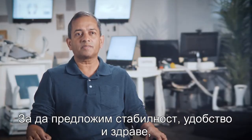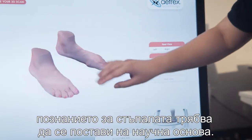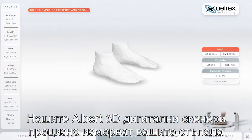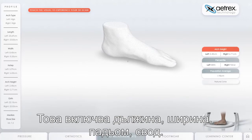To get the best results for fit, comfort, and health it is important to scientifically understand feet. Our Albert foot scanners accurately capture all of your three-dimensional measurements. This includes your length, width, girth, instep, and arch height.